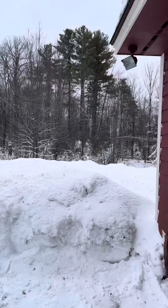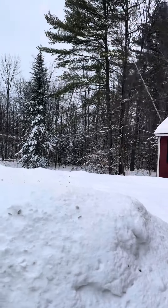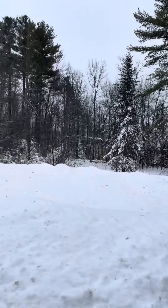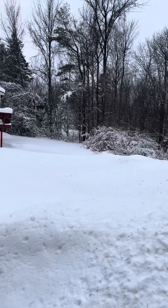And big backyard. You've got a little bit of road noise, but not too bad.